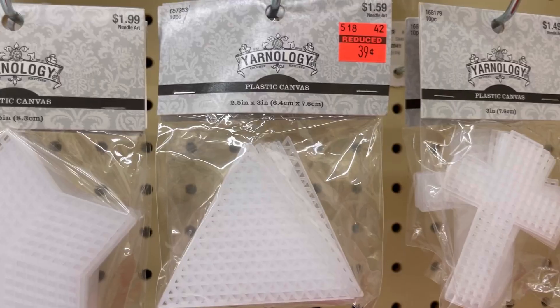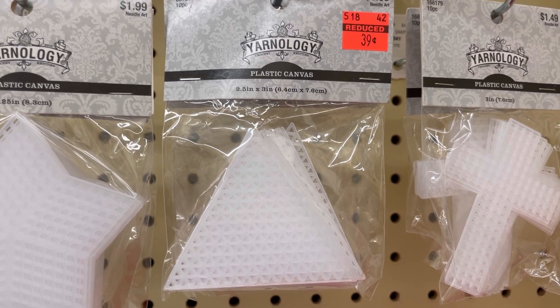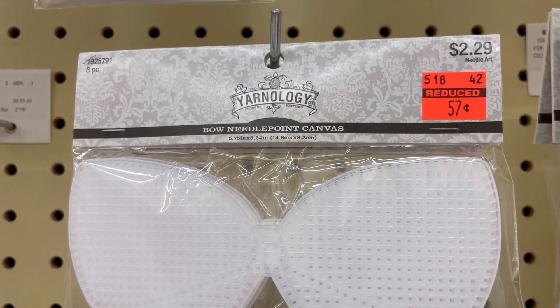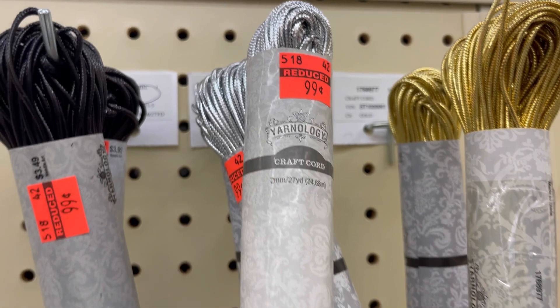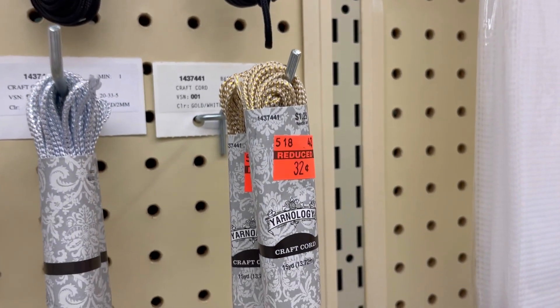Across the aisle there were a couple of plastic canvas things — these triangles for $0.39, there were 10 of them in the package, and these bow ones for $0.57, there were 8 of those. There also was some elastic cord on sale for $0.99 — silver, black, and this white and gold color.